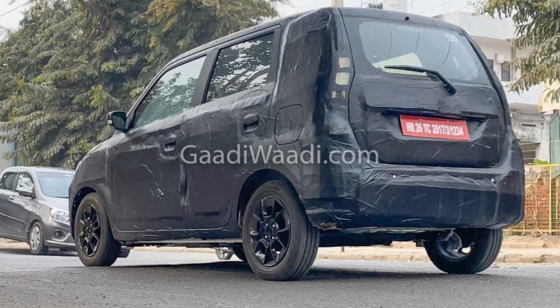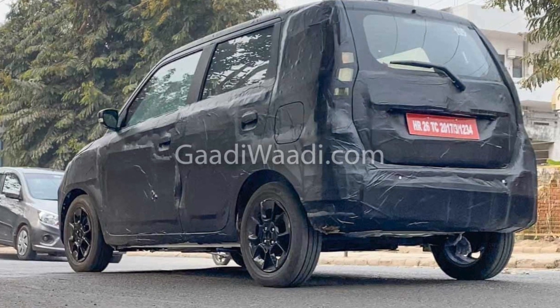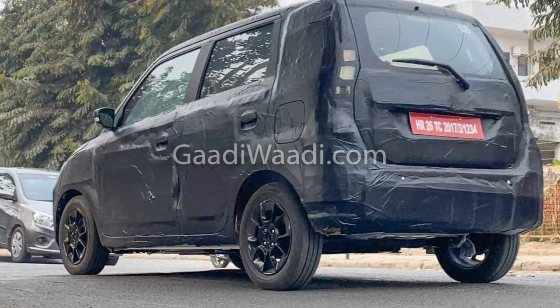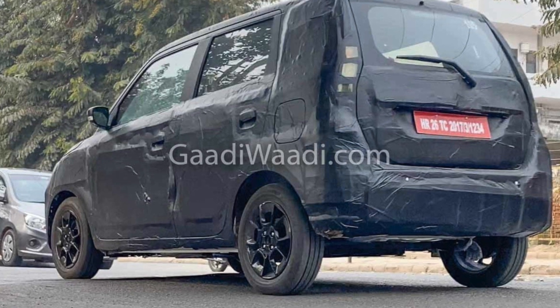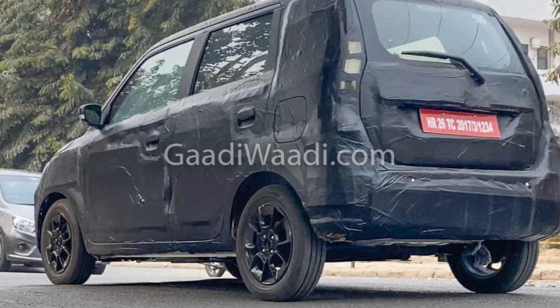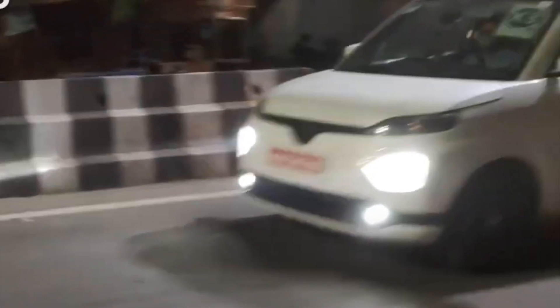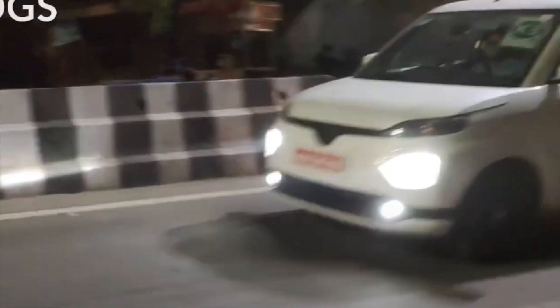A Toyota-branded EV makes a lot of sense because Maruti was reluctant to launch the Wagon R Electric in India for two reasons: one was to keep a high price, and the other was relatively low expected sales due to Maruti's brand image. If Maruti launches it, it would start from around 8 to 9 lakhs, and the range probably won't exceed 150 to 200 km.